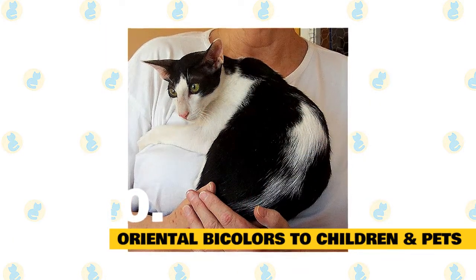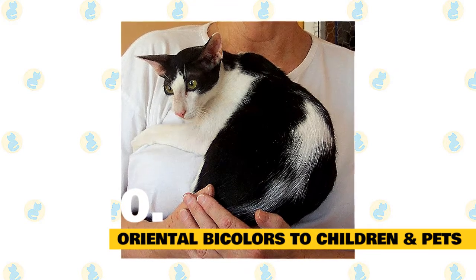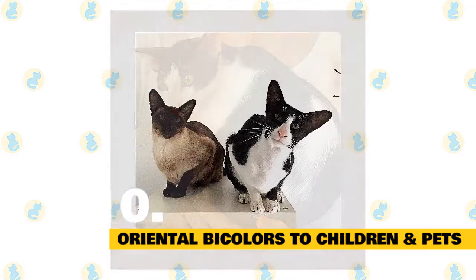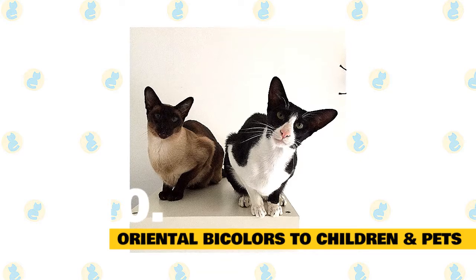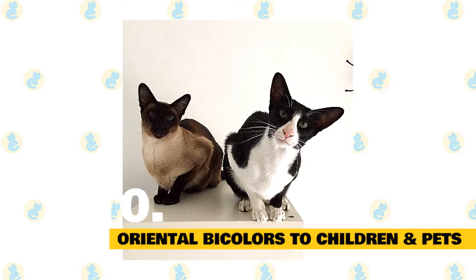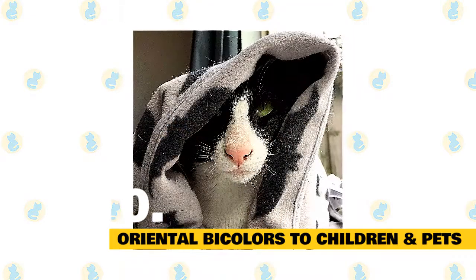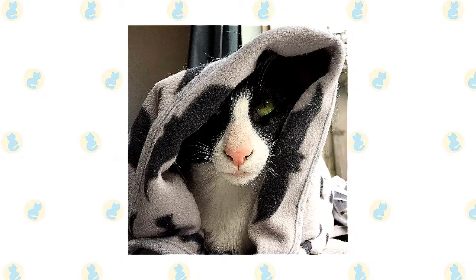Fact 10: Oriental bicolors with children and other pets. The oriental bicolor gets along really well with young kids. Just make sure that early socialization takes place and boundaries are properly set on both sides, and supervise early interactions between kids and cats. When it comes to other household pets, the good-natured oriental bicolor usually fares well with many domestic animals, but always supervise early interactions. Early socialization really pays off with this mixed breed. Make sure to reward your oriental bicolor for good behavior when you bring them home to your family.